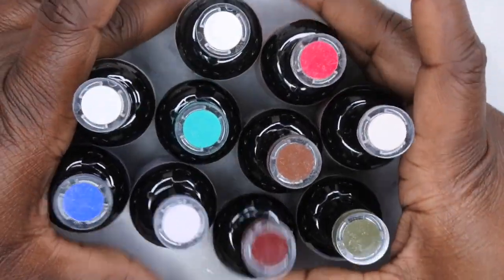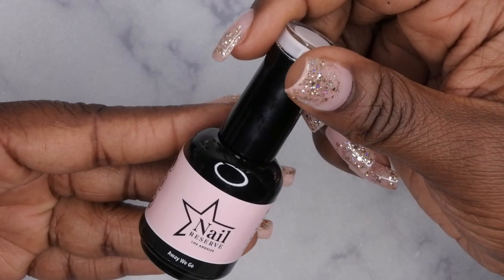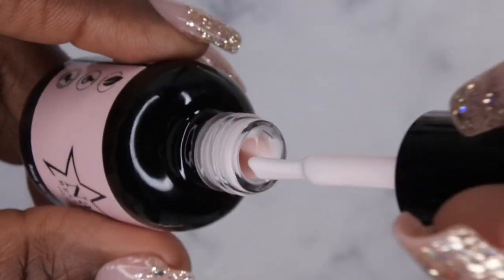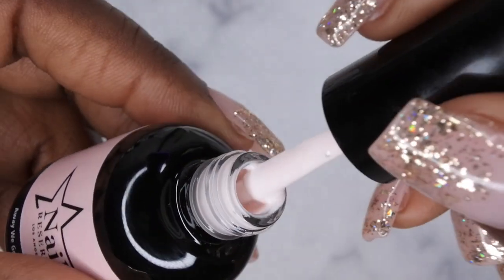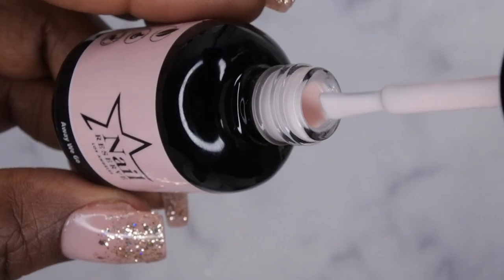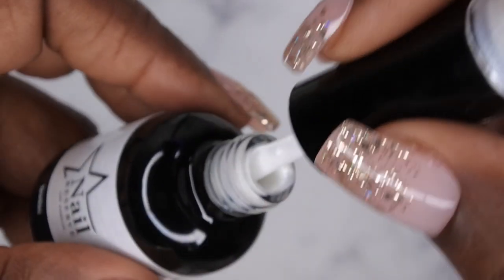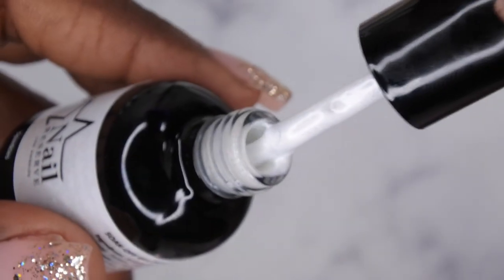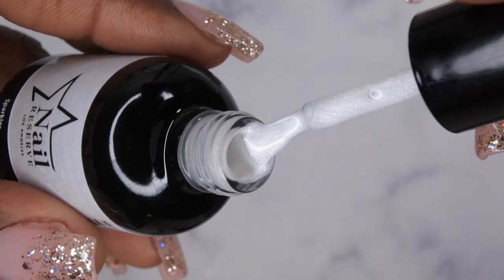I'm going to give you guys up close looks at each of these polishes individually. I'm so excited because I love these Nail Reserve polishes. The first color is Away We Go — this is a really beautiful pinky white color, like an off-white with a pink, almost slightly peachy undertone. It sparkles! I thought this was a really pretty pearly white, that's why I picked this one up. And this particular polish has that yummy bubble gum smell Nail Reserve is known for.